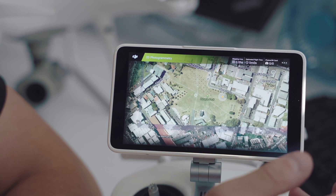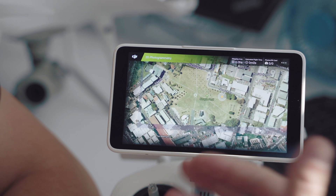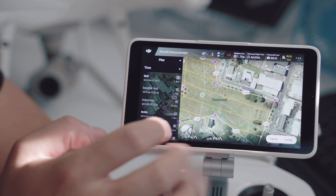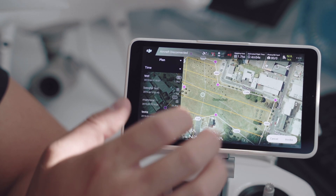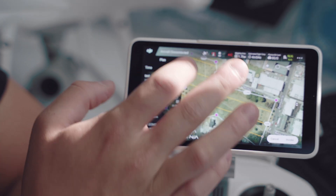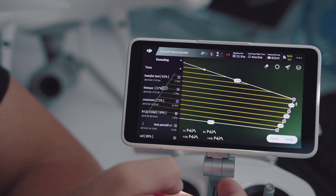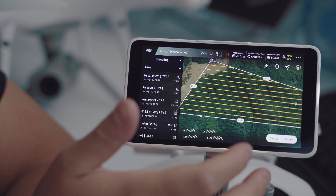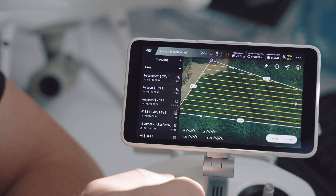It's also worth noting that if you already have a shapefile for an area you want to survey, you can load that into the controller using the built-in SD card slot as a KML or KMZ format. Once at your location, simply head over to the fly menu and select one of the pre-programmed plans. If you run out of battery mid-flight, a new flight plan is created under the executing menu — a percentage appears next to the flight route, and the drone will simply resume from the point at which it left off. The drone will split the job up as you replace batteries, ensuring the whole area is covered.